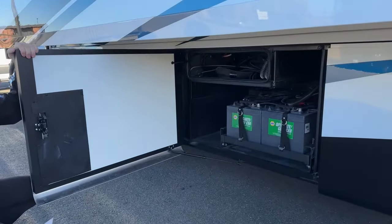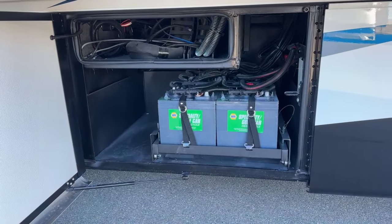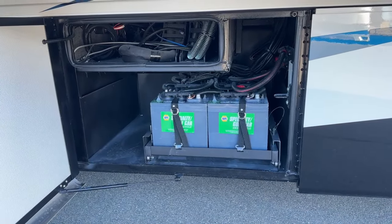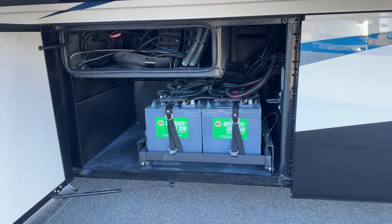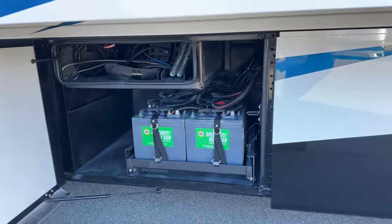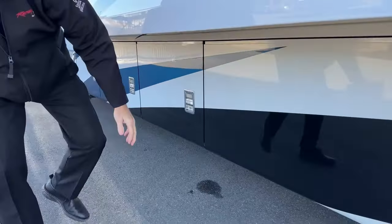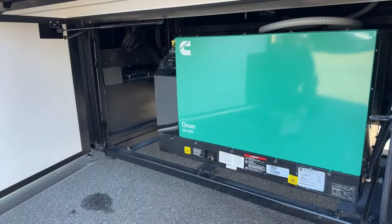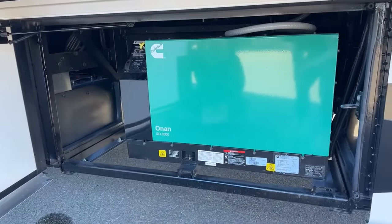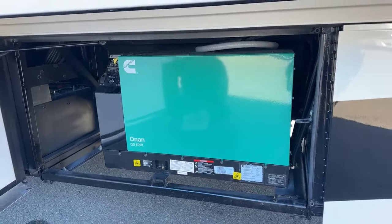In here you're going to have your eight lead-acid six-volt batteries for the house. So you've got two chassis batteries and then the eight lead-acid batteries for the house — also on a slide tray. Moving over here, you're going to have your 8KW quiet diesel Onan generator. That's going to give you your primary power source.